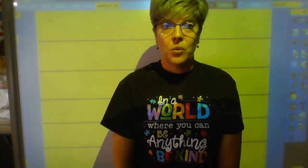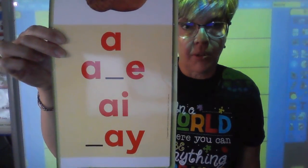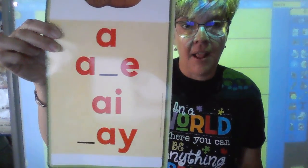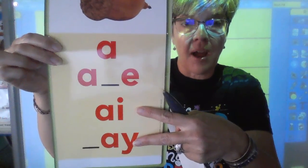Good morning, second grade. We're going to be working on a phonics skill this morning, and the phonics skill that we're going to be working on is the sound for long A. The sound for long A is A, and it can be spelled four different ways. The two spellings that we're going to focus on in our phonics this week are the spelling A-I and A-Y.